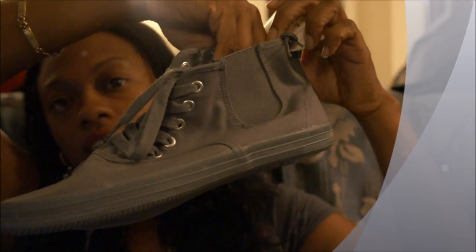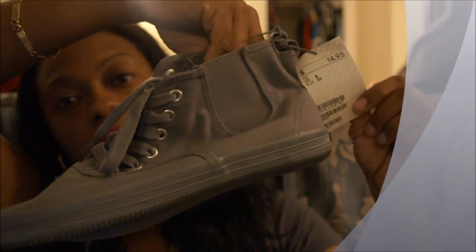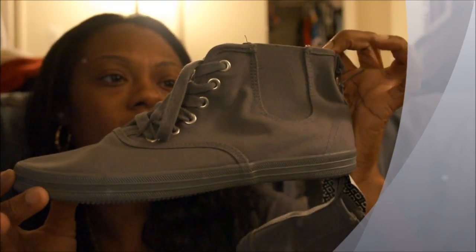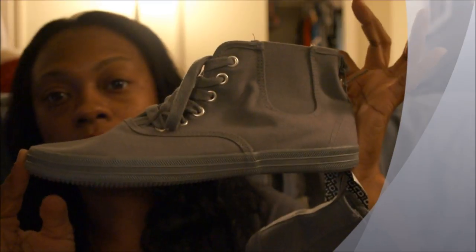From H&M I got this necklace right here and I love it — it's different and it kind of reminds me of some cherries, and this was $12.95. Then I got some shoes from H&M — I got these sneakers right here and I thought these were really cute. They remind me of kids sneakers, and they're very comfortable. These were $14.95 and they have like a little elastic band. They're real comfortable sneakers and they're a very light gray.